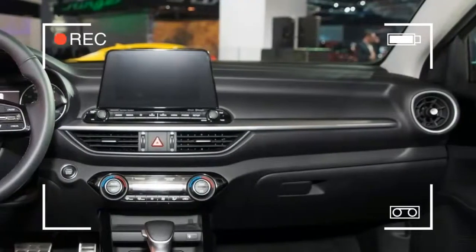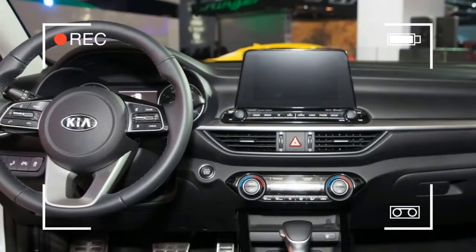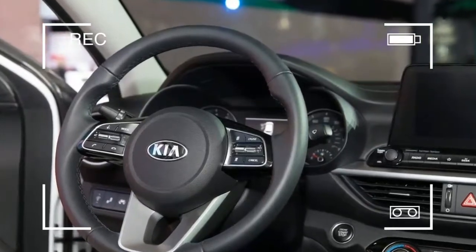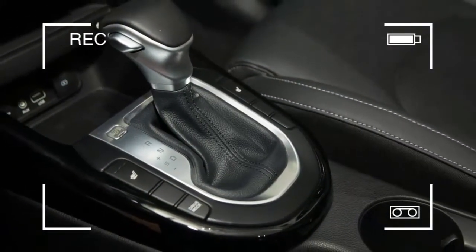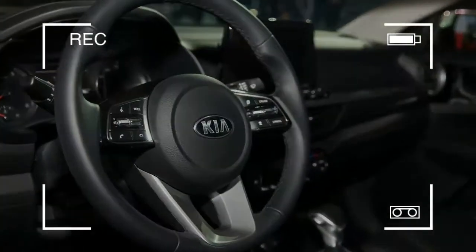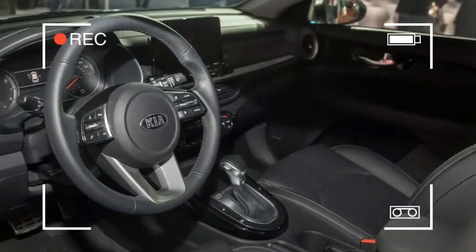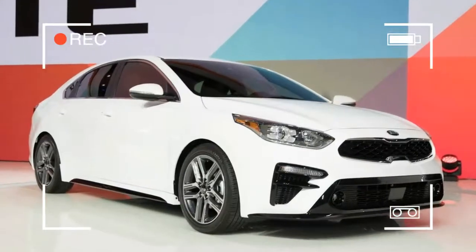As for cargo space, while you will get more with a SUV, the Forte's 15.3 cubic feet of trunk space is substantial and more than you get in most larger cars. In fact, it matches the size of the trunk in the K900, Kia's genuine full-size luxury sedan. The Forte's rear seat backs also fold down, creating a pass-through to accommodate even more cargo.